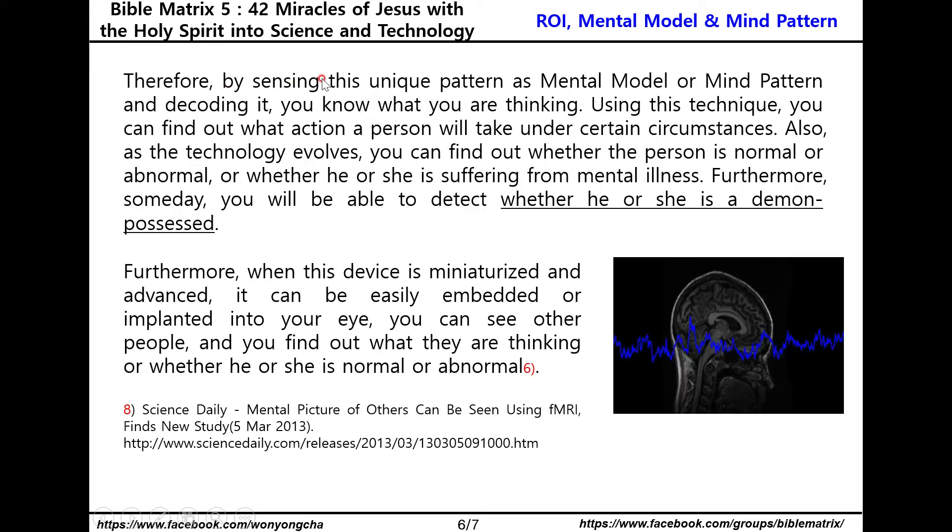Therefore, by sensing this unique pattern as a mental model or mind pattern and decoding it, you can know what a person is thinking. Using this technique, you can find out what action a person will take under certain circumstances.